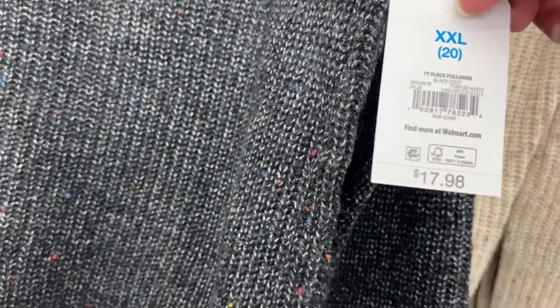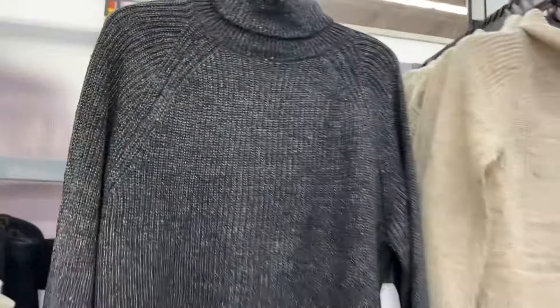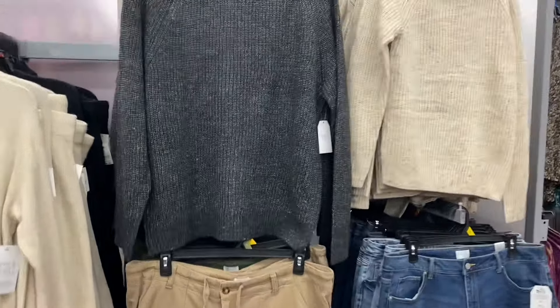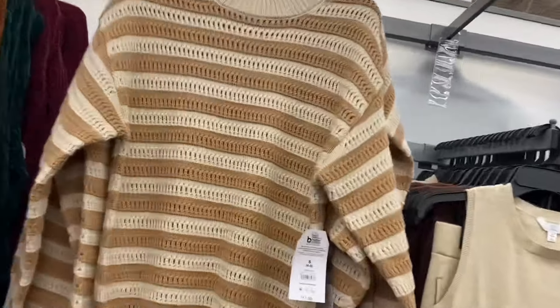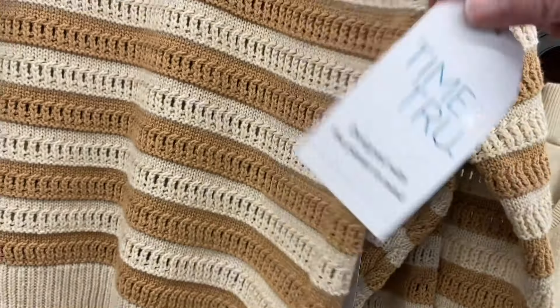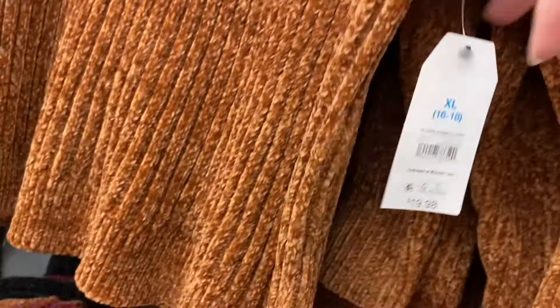They also have more Time and True sweaters here — these are some of my favorites. Time and True really stepped up their game this season. It's a flick pullover, $17.88 — online too, so I'll tag it. Extra small through 3XL. This 2XL looks like true size or slightly oversized with a turtleneck style. They have a striped pullover, $17.88, and a chanel crew pullover, $19.88 — very similar to the last chanel one but even softer. You can get it in green, maroon, black, or striped.